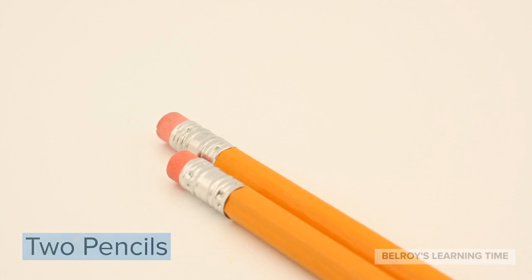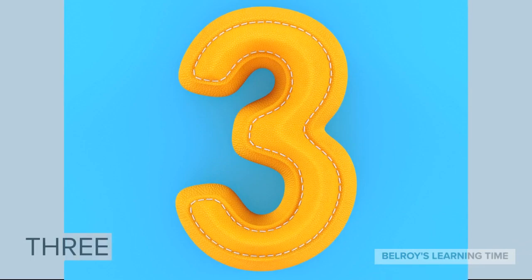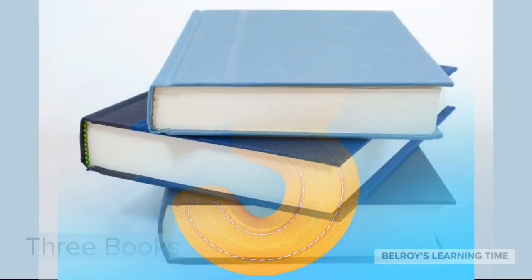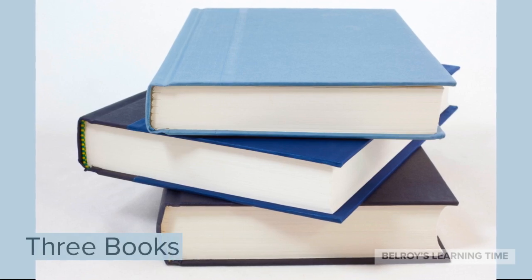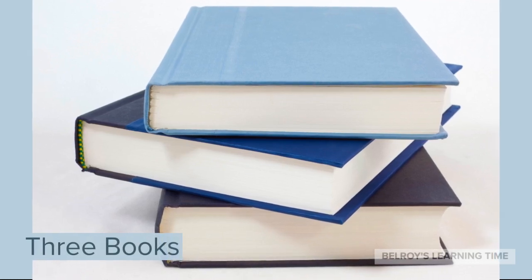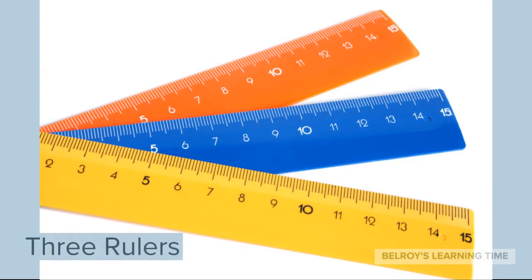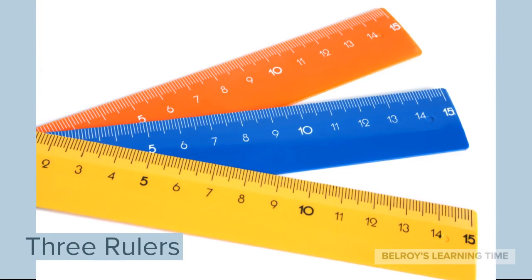The next number is number 3. 3 books. 3 books. And 3 rulers. 3 rulers.